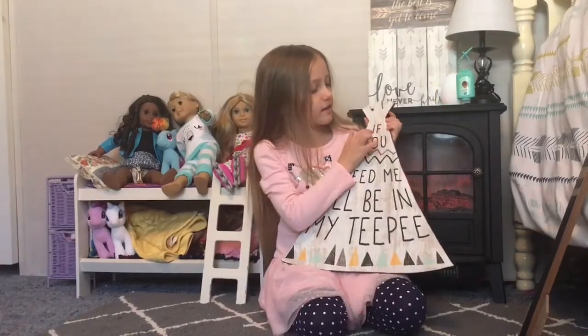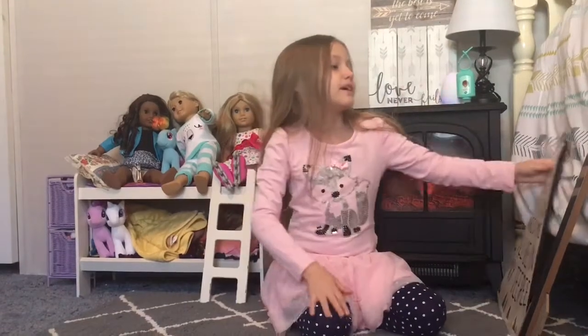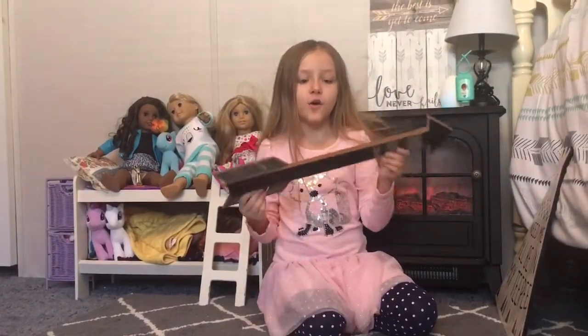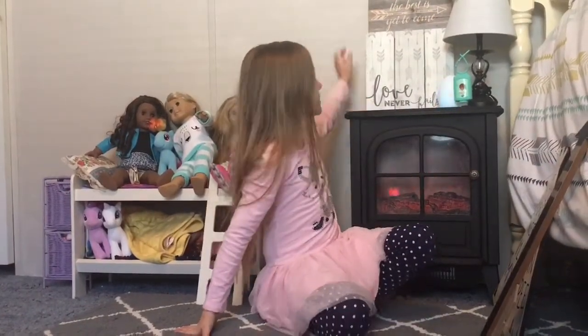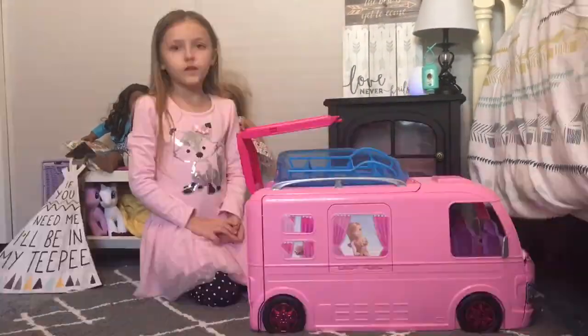The first thing says, 'If you need me, I'll be in my teepee,' which I do have a teepee. And I got this arrow, and then there's this, and this also. That's my decorations.